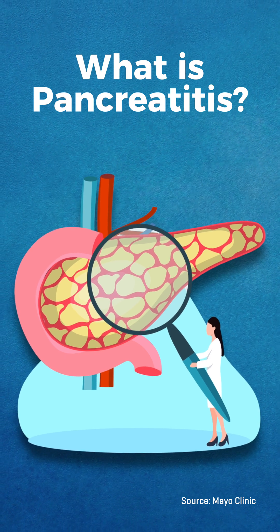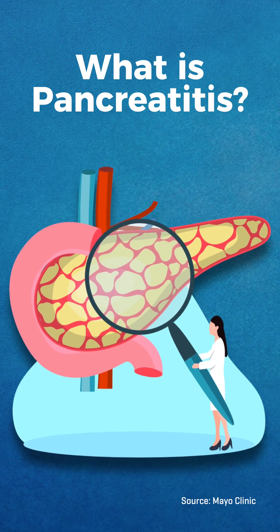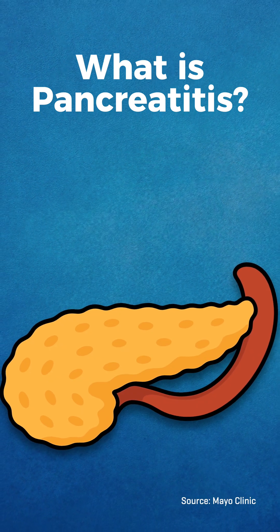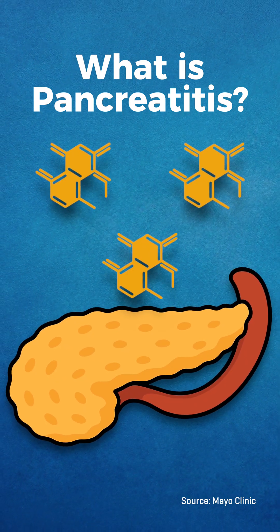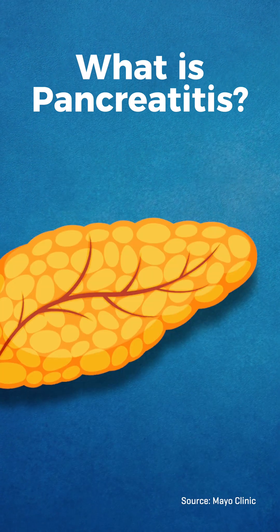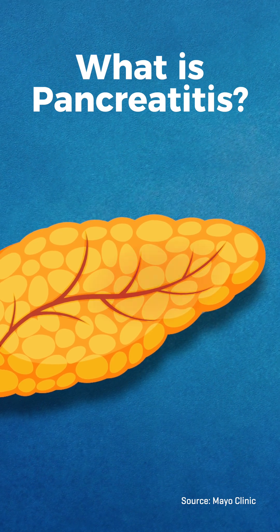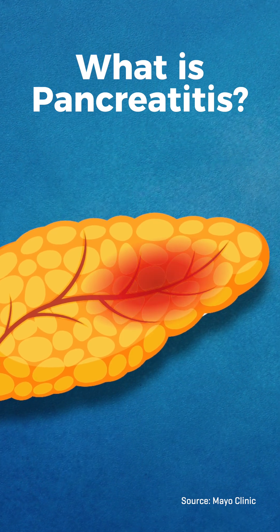Pancreatitis is inflammation of the pancreas. This can lead to pain, swelling, and changes in how the pancreas functions. The pancreas has two primary roles: to produce insulin and the production of enzymes that aid in digestion. With pancreatitis, these enzymes are activated too early and remain in the pancreas, where they can cause irritation and damage.